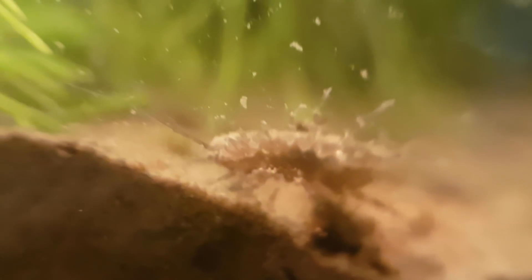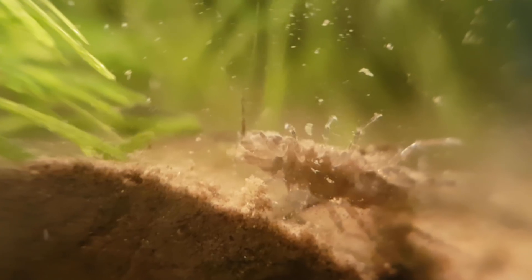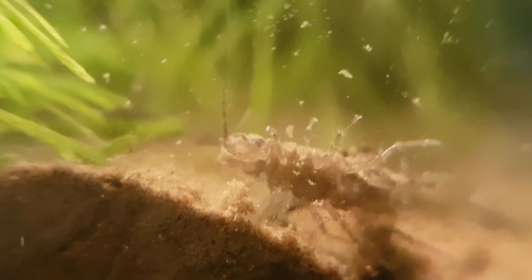I'm really happy that the isopods are doing so well. It's interesting to see that pretty much all the Daphnia have disappeared, but the isopods seem to be doing great.